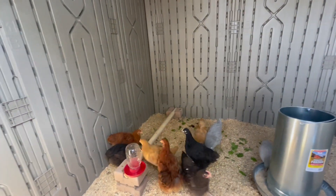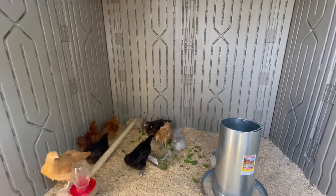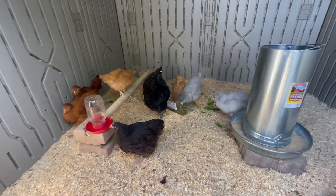All is well and they are growing, big and healthy. As far as I can tell they're happy. This is my Orpington flock.